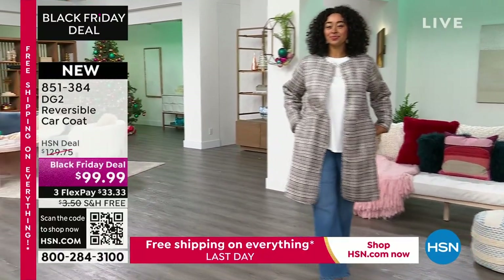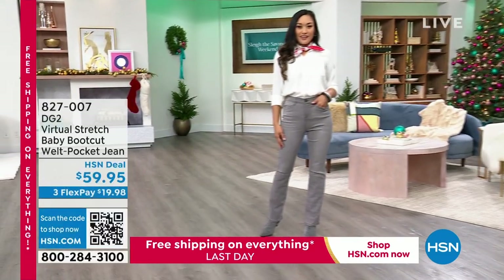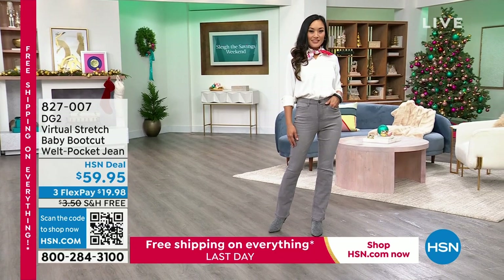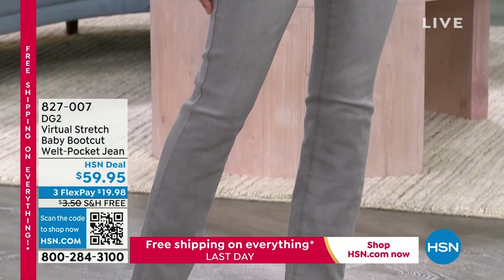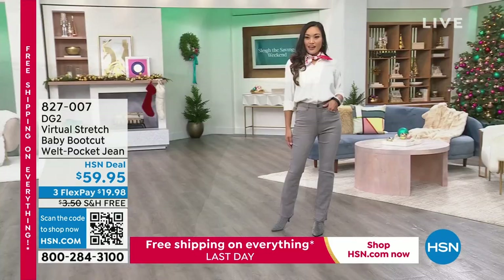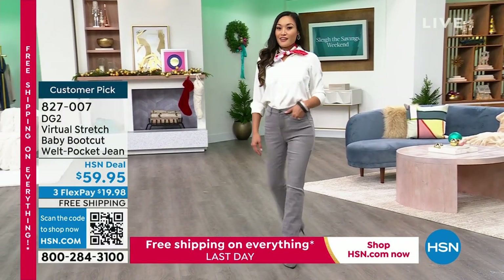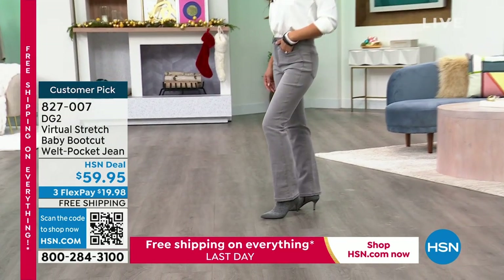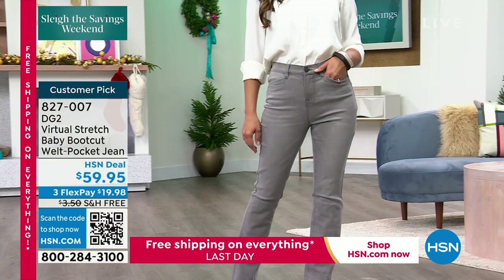Coming up a little later on, the baby boot. I had the pleasure of launching the baby boot with Sam, and it has been on fire. It's all about the baby boot. If you're someone who follows what's happening in fashion, you're looking at the runway shows. The baby boot today, which is a big customer pick at hsn.com, is back. It is $59.95.